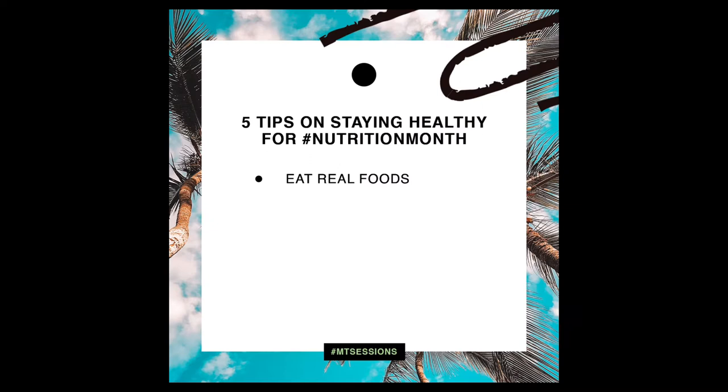Number one: eat real foods. It sounds super simple but there are a lot of food products out there now. The food industry is a billion dollar business, so keep it simple. Eat real foods with ingredients you can pronounce, or better yet, foods that have no ingredients list whatsoever.